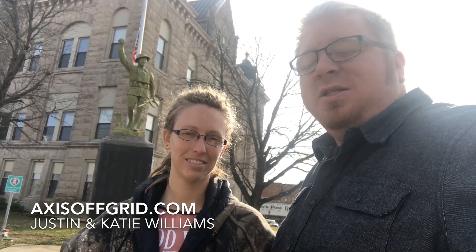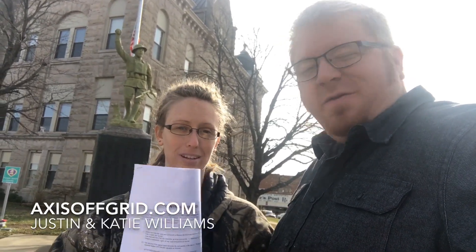What's going on guys, Justin Williams here, got Miss Katie, and we are with Access Off Grid. We are downtown at the county court and county clerk's office. We are here to file our title of deed and contract of deed for our property we just bought. On this video we're going to talk about how to look for land and what to consider when buying land, so stay tuned.